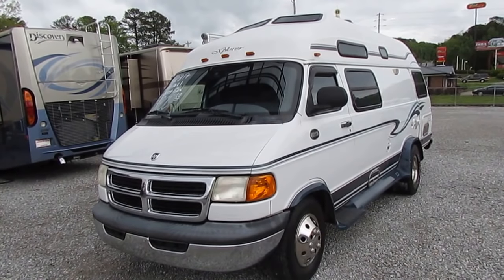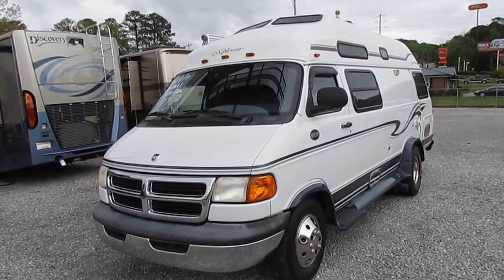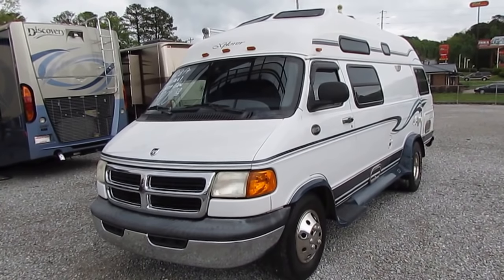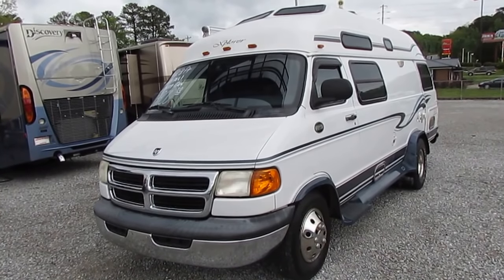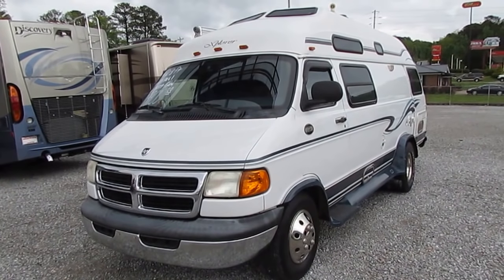Good afternoon folks. Big Bo here with another great and rare Class B camper van value from Parkway RV Center. Just got another one of these in folks — these are extremely rare and I've got one right here. This is a 1999 Explorer 230 XLW.